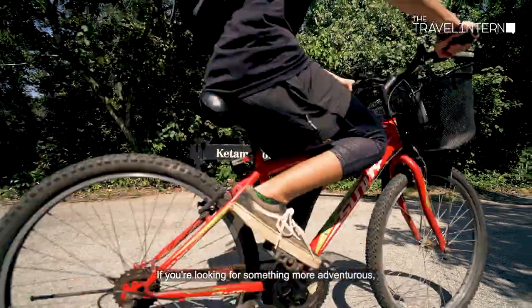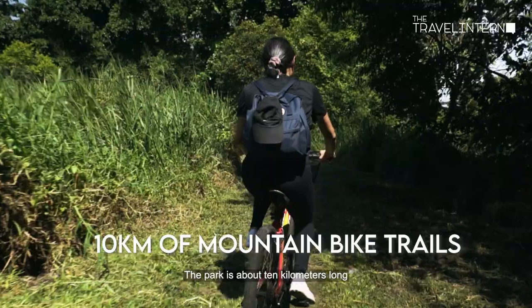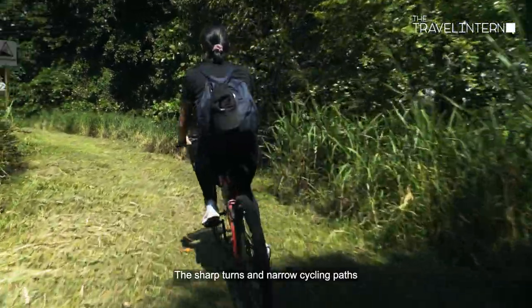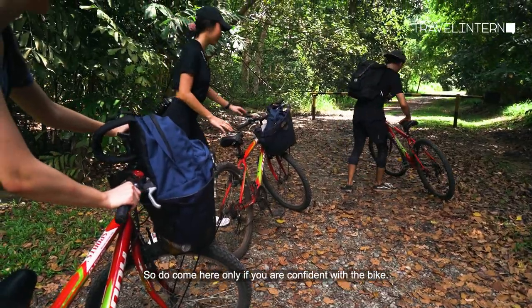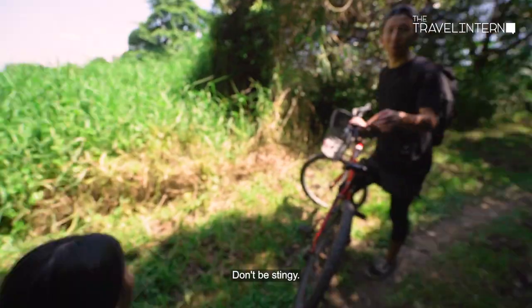If you're looking for something more adventurous, I suggest you try out the Kitam mountain bike park. The park is about 10 kilometers long and is used for both leisure and competitive cycling. The sharp turns and narrow cycling paths are challenging for even advanced cyclists, so do come here only if you're confident with the bike. And when you come here, make sure to get a good bike — don't be stingy.